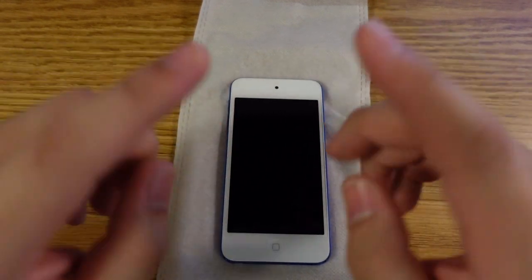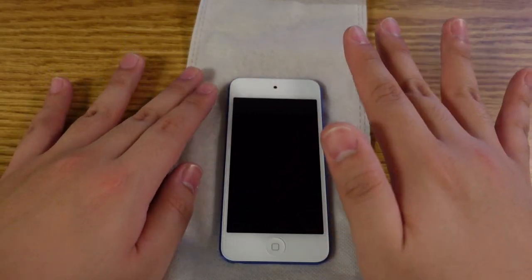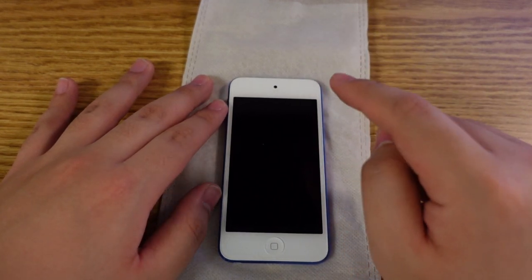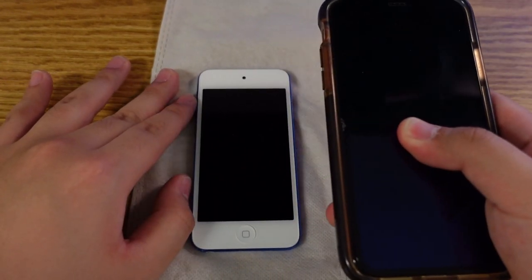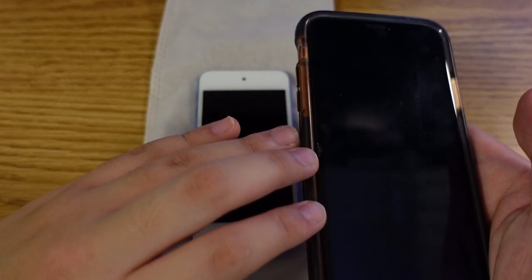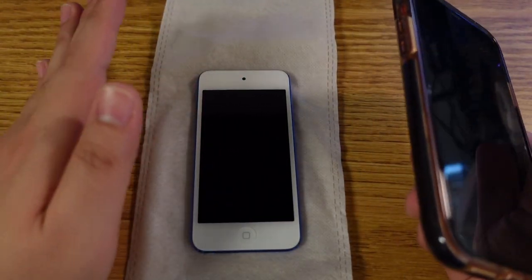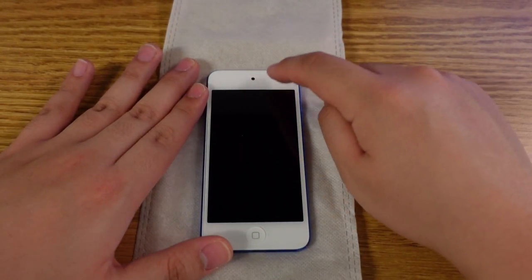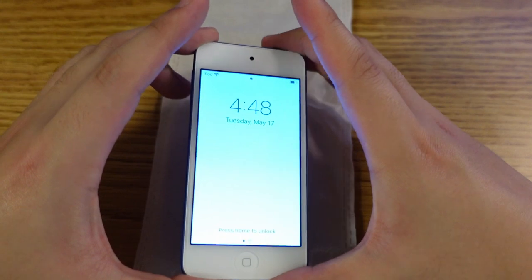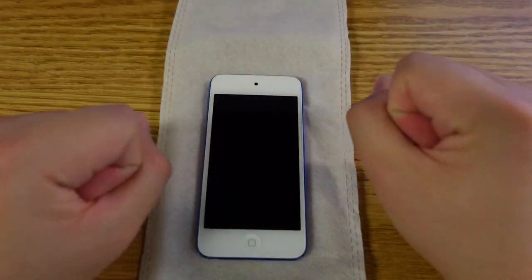Why did I get an iPod in the first place? Because Dankpods convinced me — he convinced me that all the notifications interrupting his music was just a pain. And frankly, I agree. Also, I do workouts at the gym and I have Apple Music on my iPhone, but I only have 64GB of storage there. Apple Music has to share space with my photos and other applications — it's a giant mess. So I don't have a lot of space for offline listening. That's where this iPod will come in — it will hold all my music and anything I want offline.